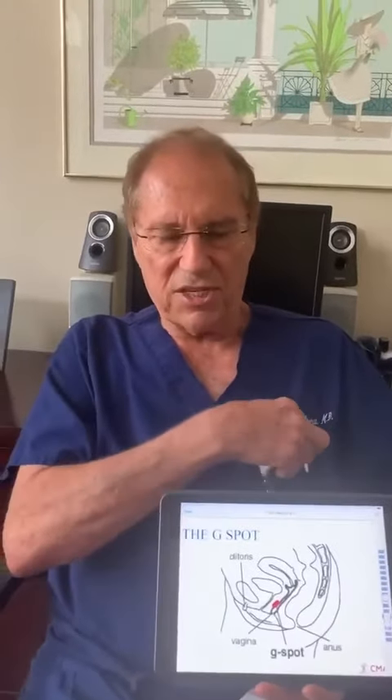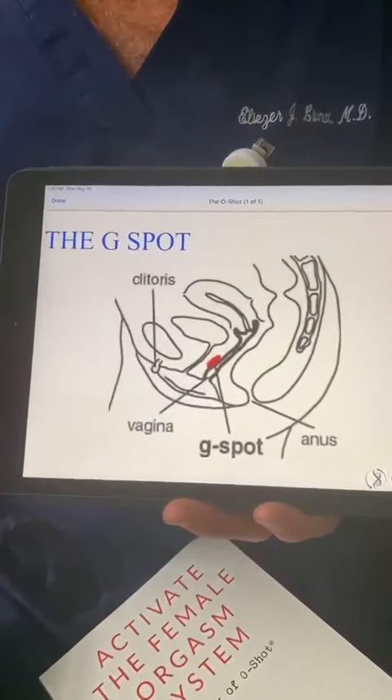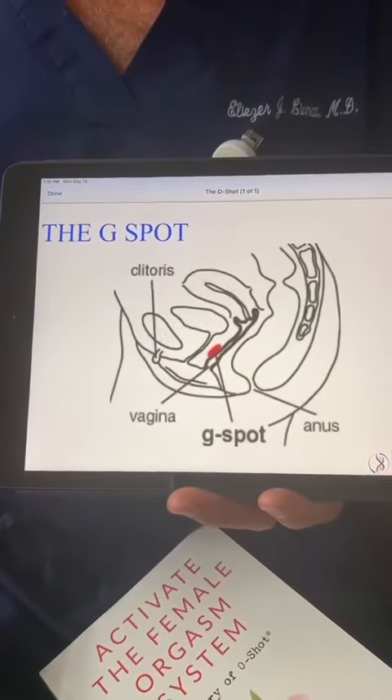In order to perform the O-Shot, we obtain your blood, we spin it in a specialized centrifuge, and we separate the platelet-rich plasma from the rest of the blood components. After the PRP is prepared, it is injected into the area in the vagina called the G-Spot, or the O-Spot.